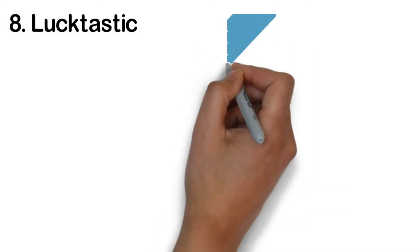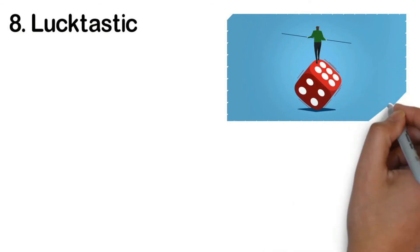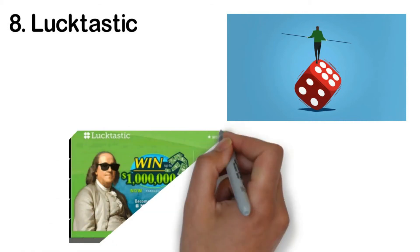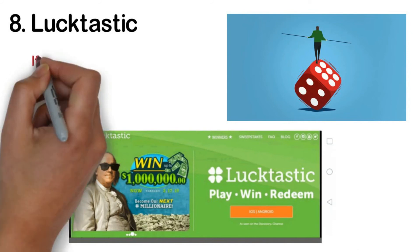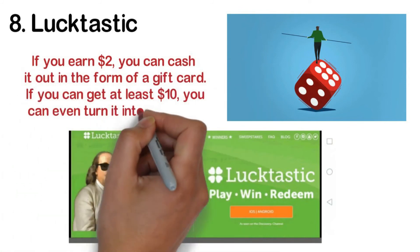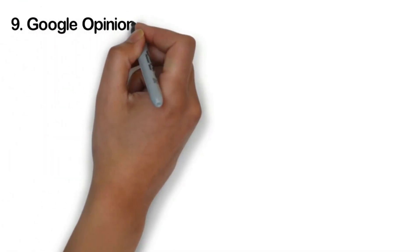Number eight: Lucktastic. Maybe it's time to let your luck do some work for you. On Lucktastic you play with free scratch-off tickets and hope to earn ten thousand dollars instead of one dollar. The app is completely free, so even if you don't get lucky you won't be losing anything. If you earn two dollars you can cash it out as a gift card, and if you reach at least ten dollars you can even turn it into a check.